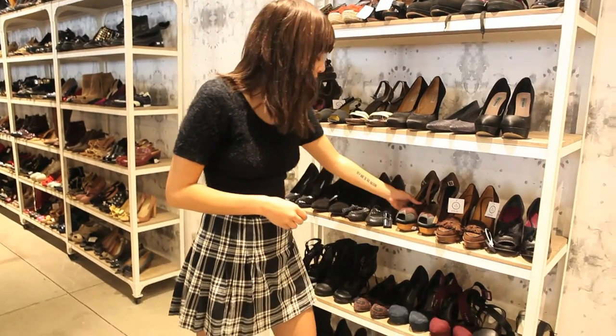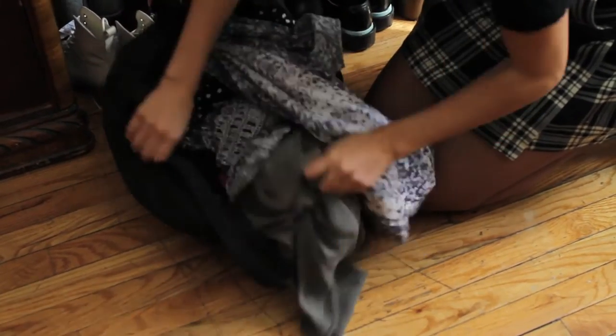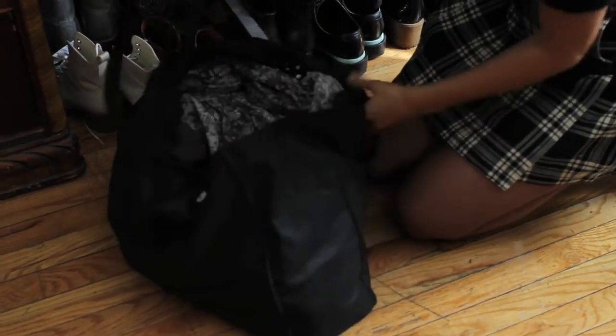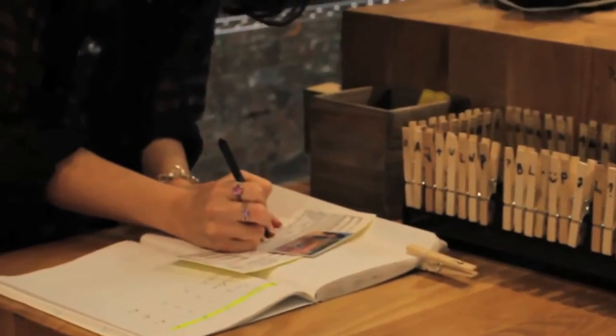Here are a few things to note before heading over to sell. We want all of your resellable merchandise; however, we encourage no more than four large bags per day. And don't forget to bring your government-issued photo ID with you, which is required to be able to sell with us.